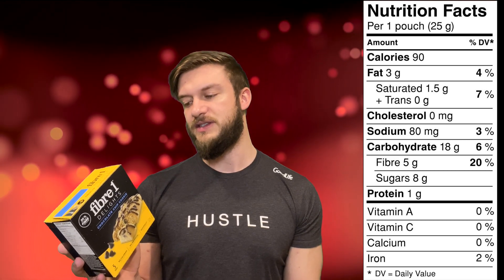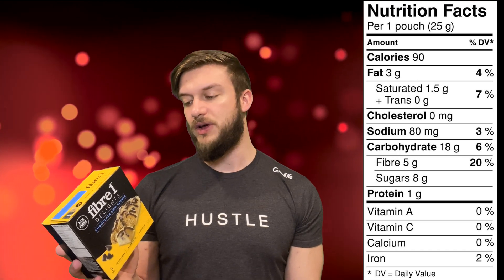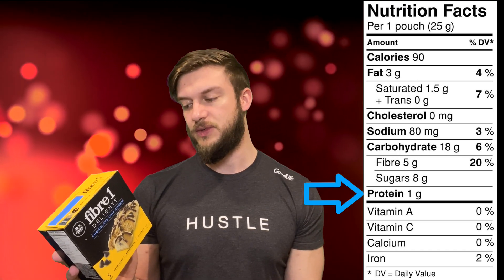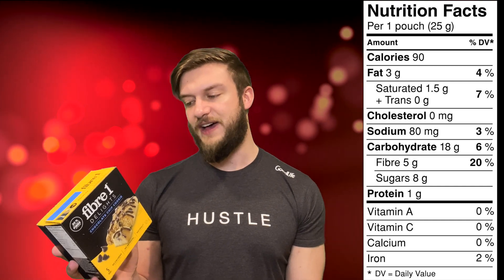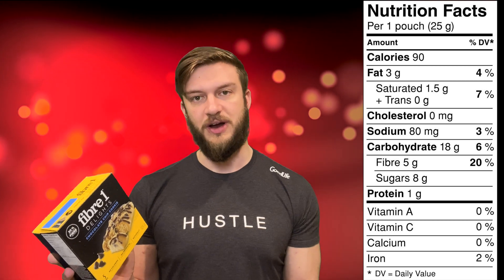Sugar is one of those things you want to look out for when reading a nutrition label. Below that, we have our protein, which is sitting at 1 gram. So that's our macronutrients: 3 grams of fat, 18 grams of carbs, and 1 gram of protein.